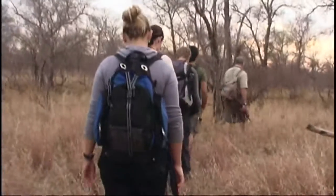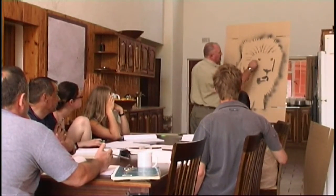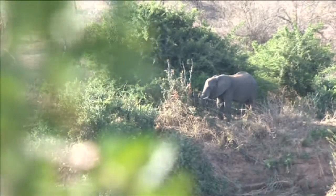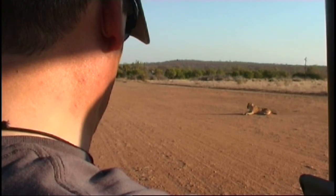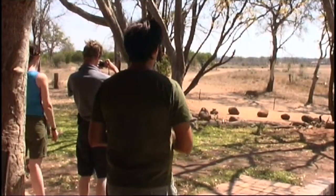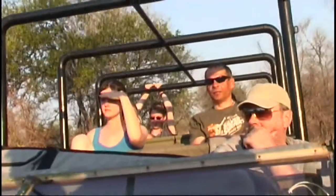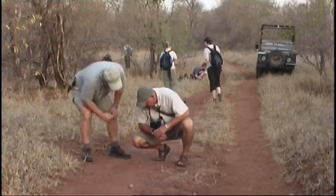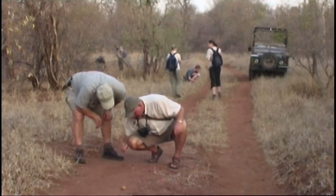In addition to our longer term placements, we also offer an intensive two-week Game Ranger course held in the heart of the African bush. It is ideally suited to people wanting an introduction to conservation in southern Africa, as well as wishing to improve their personal knowledge of wildlife. The course is also a perfect way to start or end your ACE placement, or is ideal as an unusual two-week break from the nine-to-five routine.